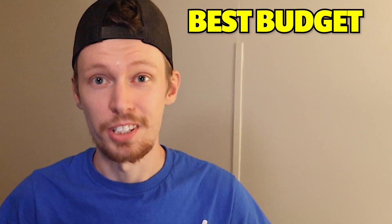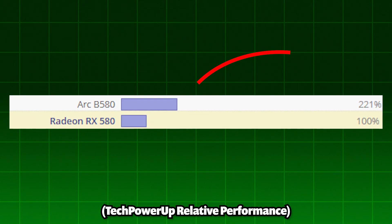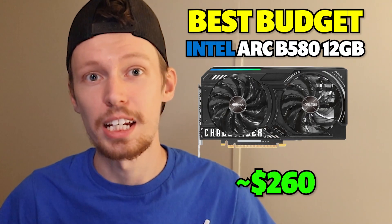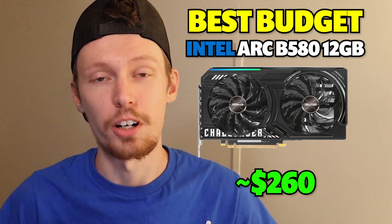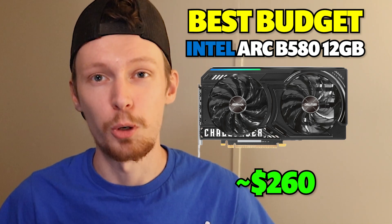Best budget option is the Intel Arc B580 12GB at $260. You're getting 121% faster performance, which more than doubles your current frame rates. The B580 12GB handles 1080p gaming at ultra settings and 1440p at medium to high. Intel's driver improvements have made this card incredibly stable, and at $260 it's the most affordable, meaningful upgrade available.